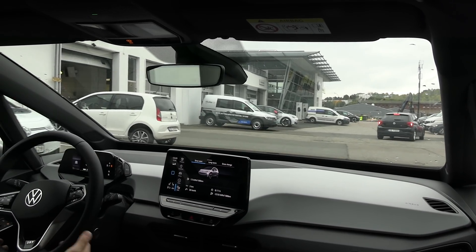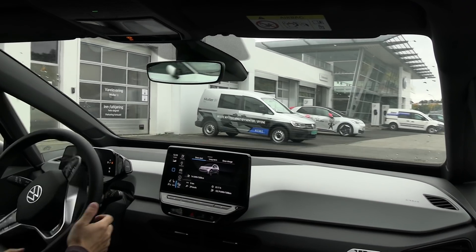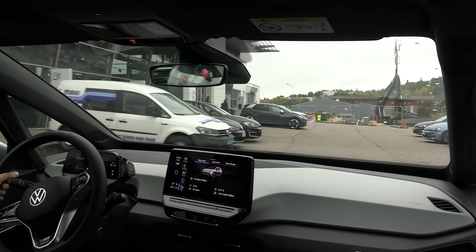I've tested many EVs with poor infotainment, and fortunately humans get used to it — you learn where to find things. So it's not a deal-breaker, but the infotainment in the ID.3 is still one of its weakest points.